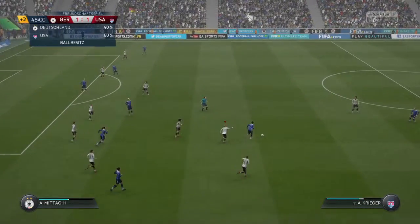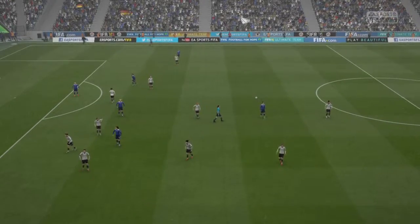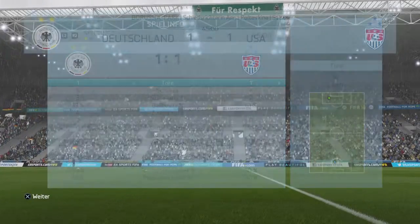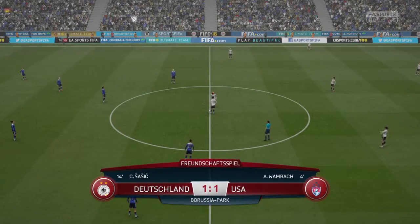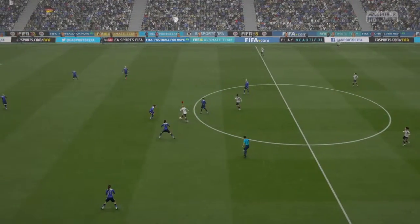Ali Krieger. Well, everything to play for in the second half — we've reached halftime. Teams all set, and we're ready for the start of the second period.